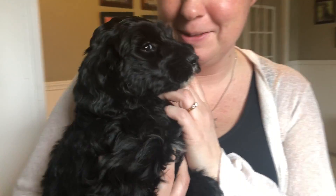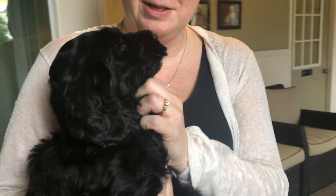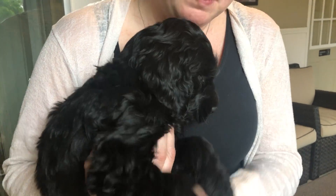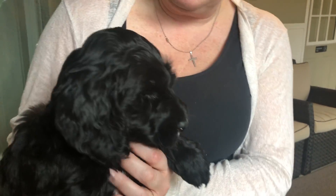Here we have the white male from Zoe's litter. I'm going to stand in the light a little bit better because it's harder to see the black puppies. He is just absolutely beautiful. We did paint his toenails white, but he is gorgeous.